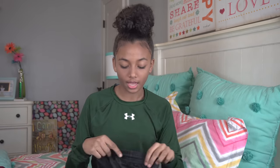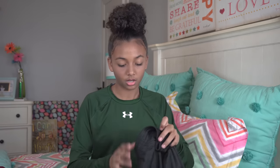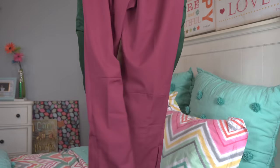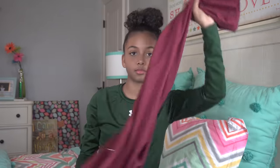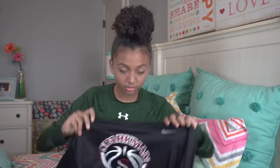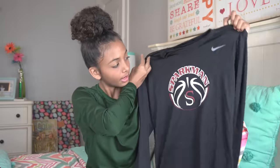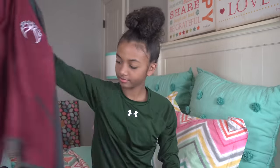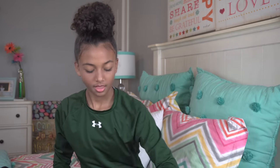...uniform shorts that I like to have because we do not get to keep our jerseys and take them home, so I like to have some shorts to put on after the game. Then I have my team sweats — this is what we warm up in. Then we have our shooting shirt, which we also warm up in, and last but not least we have our jackets.